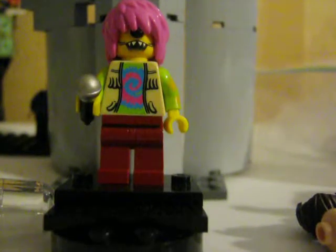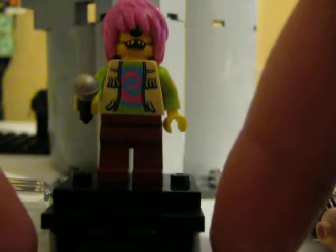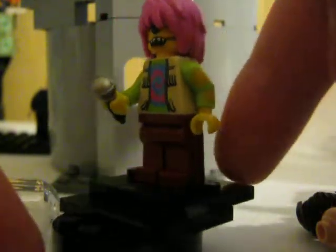Hello LEGO fans, this is Man Man with Blue Box 21, coming at you with another LEGO Minifigures of Randomness episode. This week, we have a very exotic minifigure here. It is a one-eyed alien with pink hair, basically.